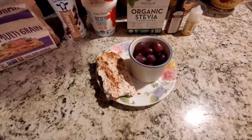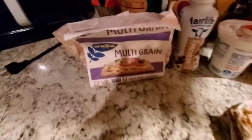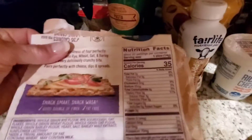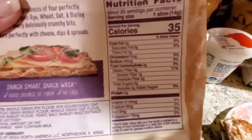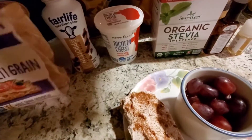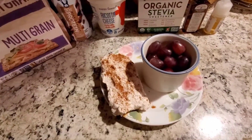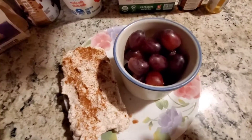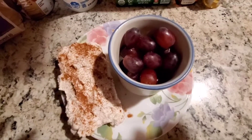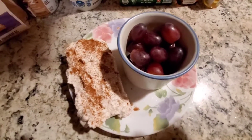For my breakfast this morning I'm doing a flex breakfast. What I have here is one of the Wasa multi-grain crackers at 35 calories. The other part of the smart carb is 60 calories worth of these red seedless grapes, so together that will be about 95 calories for my smart carb.